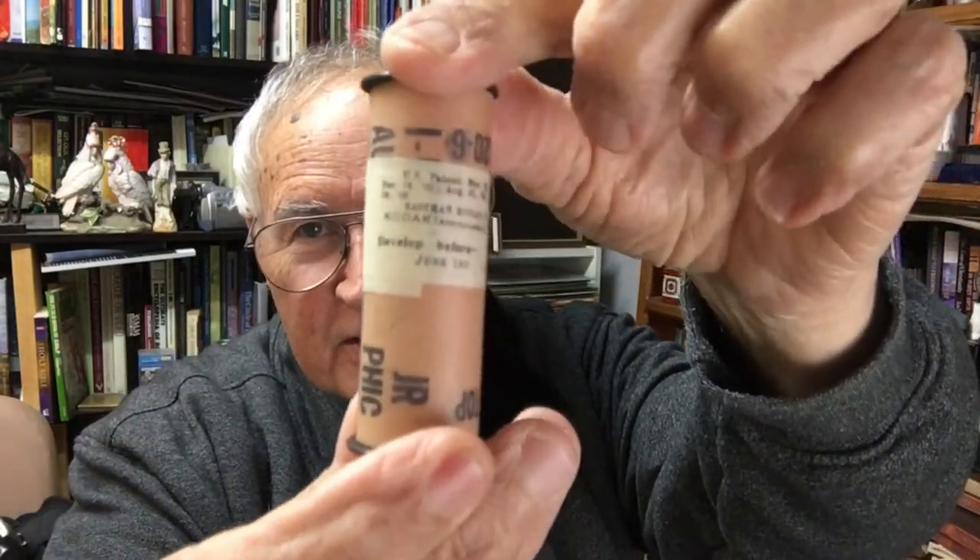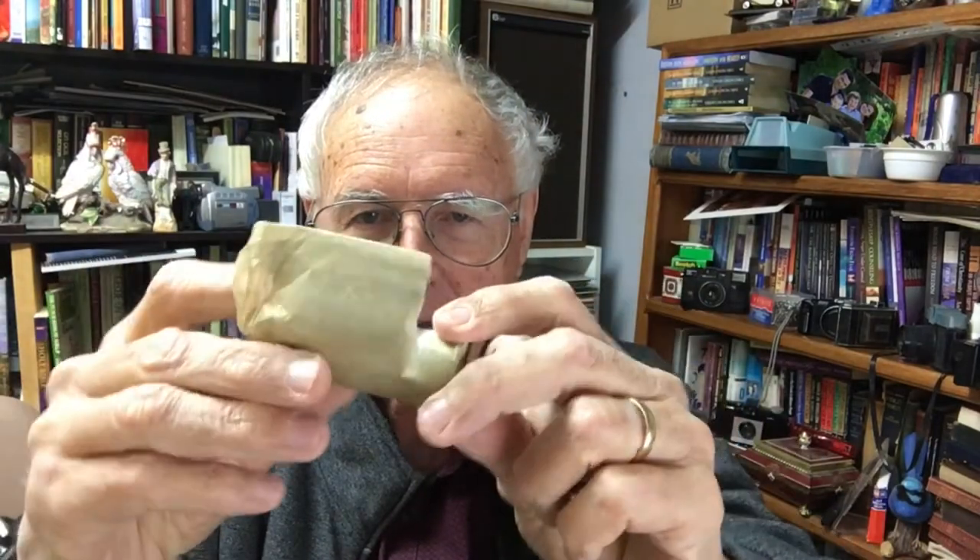This is a 120 millimeter film, never been processed. It says developed before June the first - not quite sure of the year - it's an Eastman Kodak film. This one here is the same film with the same use-by date and it's still partly in its wrapping. I'm not quite sure what they are. Going back that far I'd say they're black and white - I probably should put them in a camera one day and see if they work.